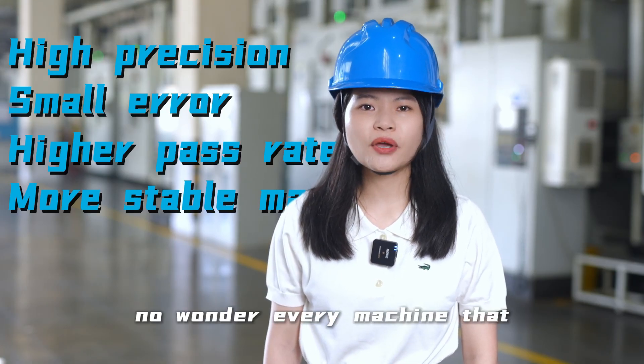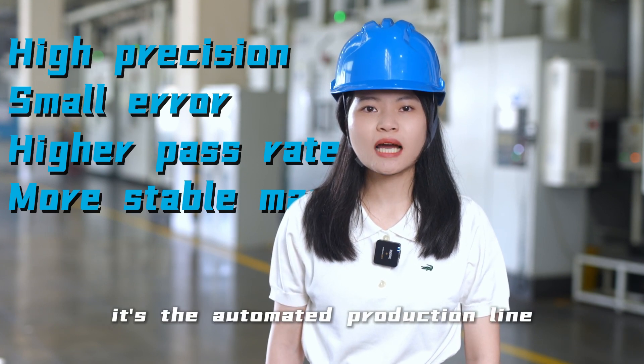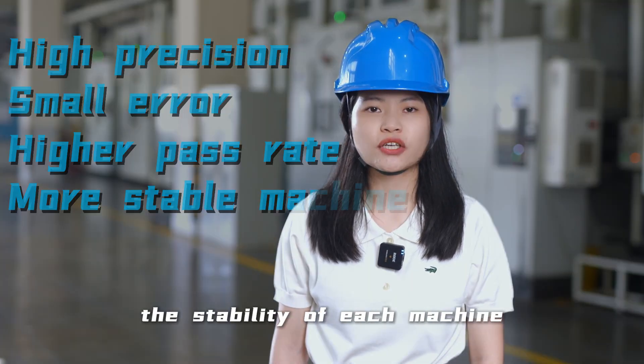Knowing that every machine Jack produces is exceptionally reliable, it is the automated production line that ensures the stability and consistency of each machine.